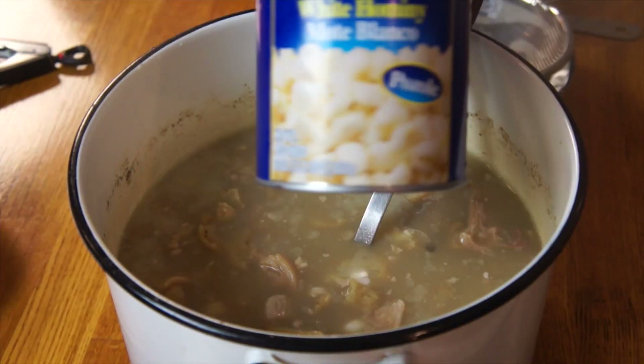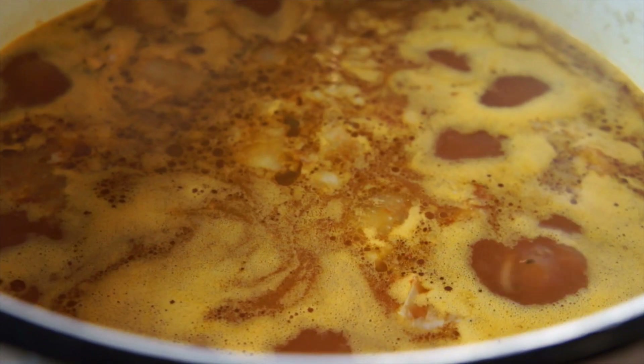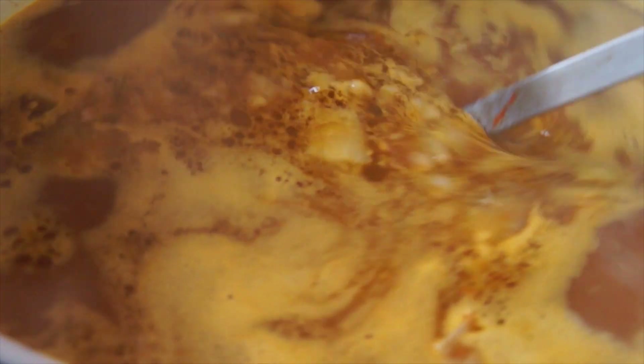Now we have this beautiful red paste. Add one 20-ounce can of hominy — hominy is corn that has been processed, so it has this really great kind of crunchy, meaty texture to it. We're going to bring this back up to a boil and simmer for another 40 to 45 minutes to get all the flavors mixed together. At this point we can serve it, or we can place it in the refrigerator and allow all the flavors to get friendly and serve it the next day — just like a stew, it tastes better the next day.